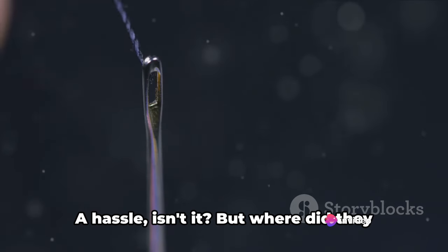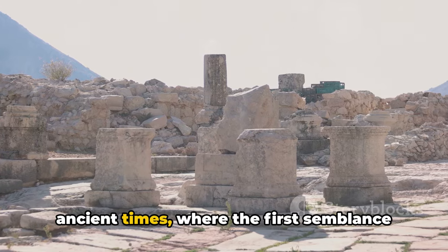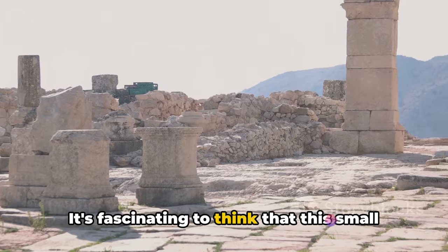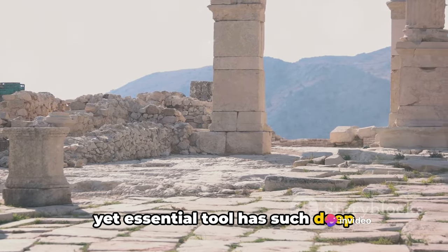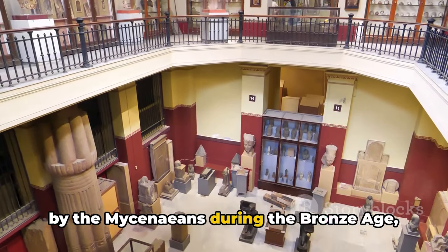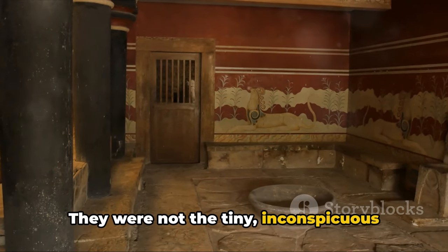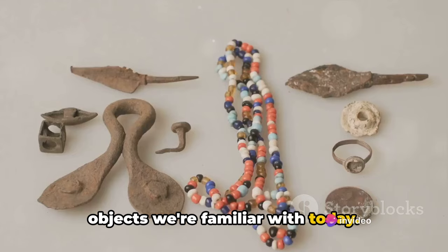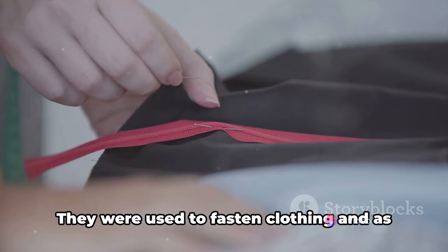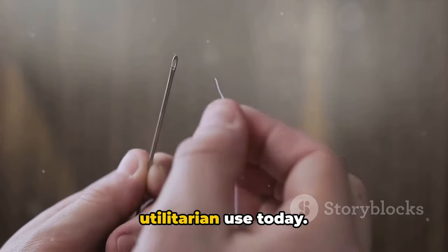Imagine a world without safety pins — a hassle, isn't it? But where did they come from? Let's journey back to ancient times, where the first semblance of our modern safety pin was born. The earliest known safety pins were used by the Mycenaeans during the Bronze Age, around 3,000 years ago. They were not the tiny, inconspicuous objects we're familiar with today. Instead, they were large and ornamental, often made from precious metals like gold and silver, used to fasten clothing and as decorative items — a far cry from their utilitarian use today.